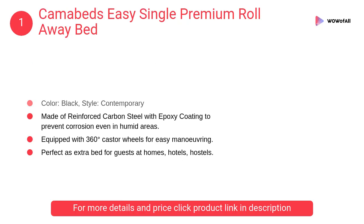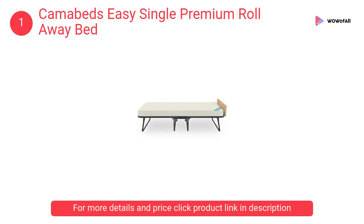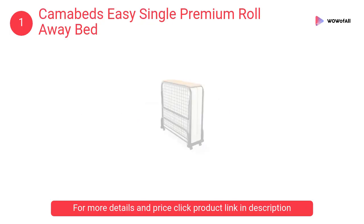At number 1, Camo Beds Easy single premium roll away bed. It is made of hardened cold-rolled steel covered with epoxy coating to prevent corrosion. The base is made of mesh to ensure proper strength and freshness of the bed.